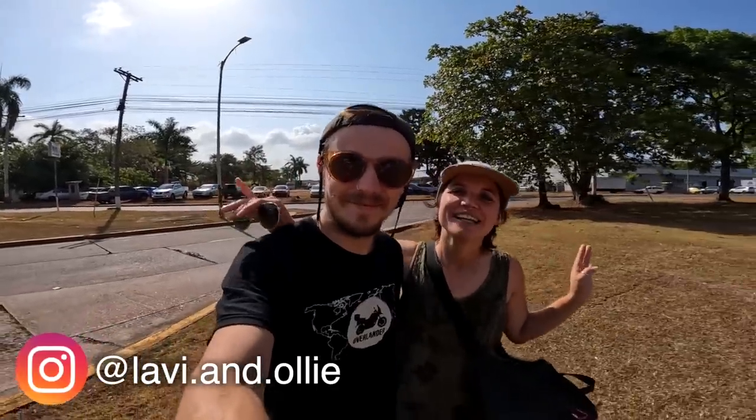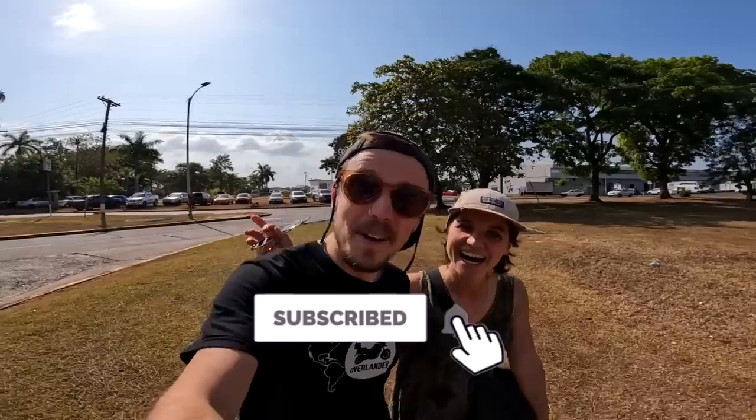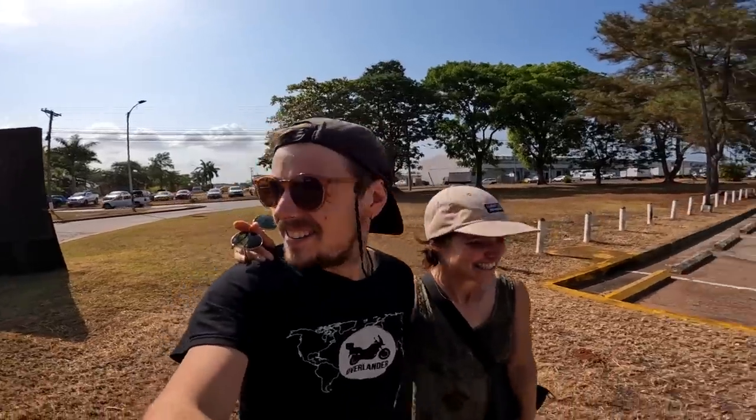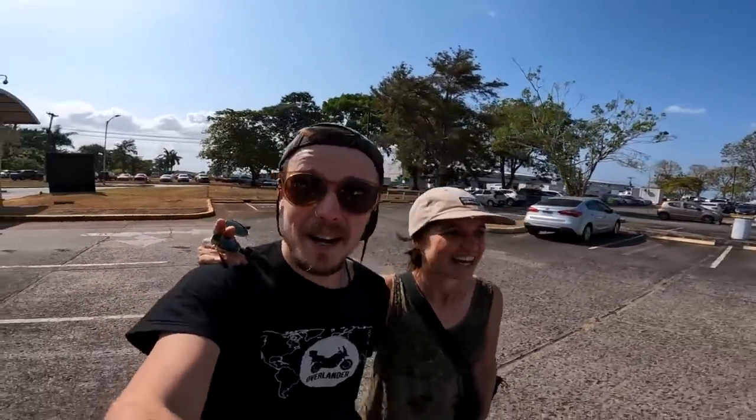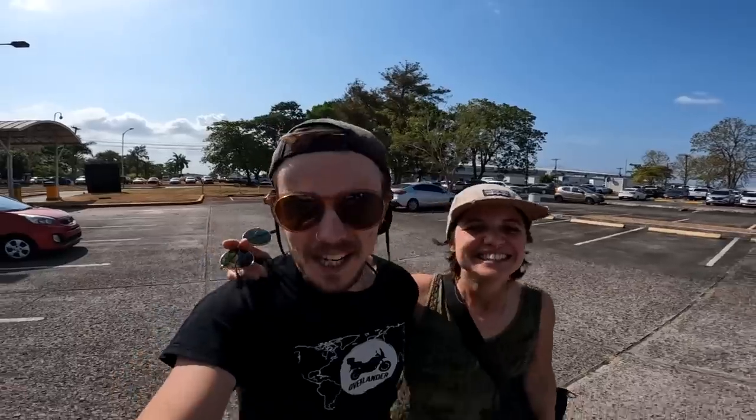Good morning world! Welcome back to the channel. It's day number 352 on our circumnavigation around the globe by motorcycle. We are here at the airport in Panama City at the Tocan International Airport, and today is a really exciting day because we are on our way to go and collect Bumblebee! We've been waiting a couple of days here in Panama City getting on with some editing, working hard, going to the swimming pool, but we've had the word that Bumblebee is ready to collect. The aim is that by this afternoon we will be cruising the streets of Panama.